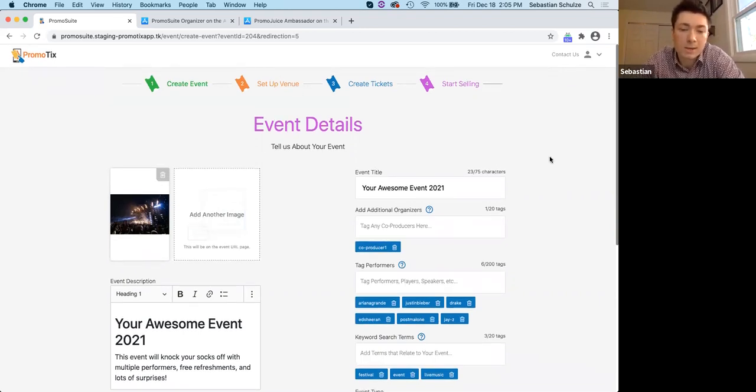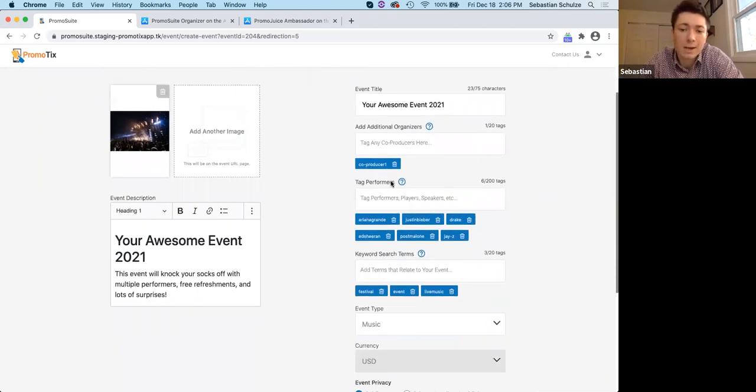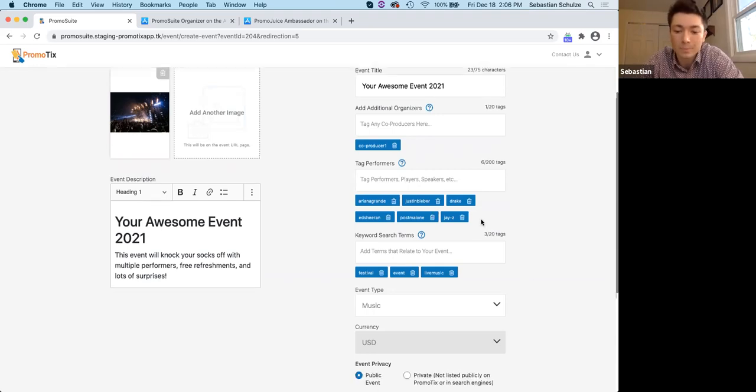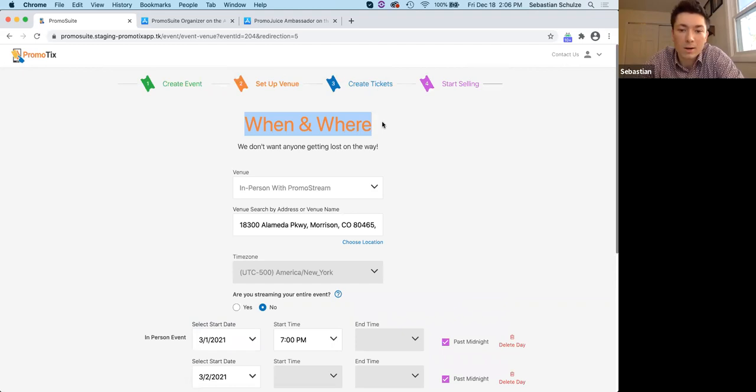It's a four-step process to set up an event. The first step is event details — the basic information like event name, description, any images you want to upload. You can tag your performers, which could be artists, musicians, or speakers if you're holding a business conference. The next step is when and where the event is taking place. We have four different options for event types: a traditional in-person event, Promostream Secured for completely virtual events, in-person with Promostream for a hybrid combination, and an unsecured streaming option.